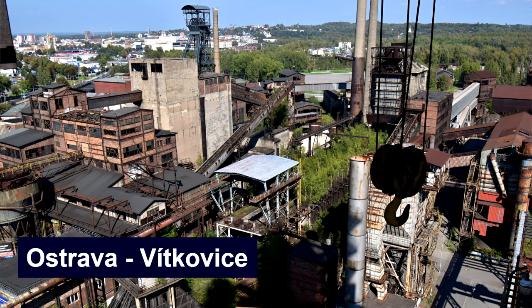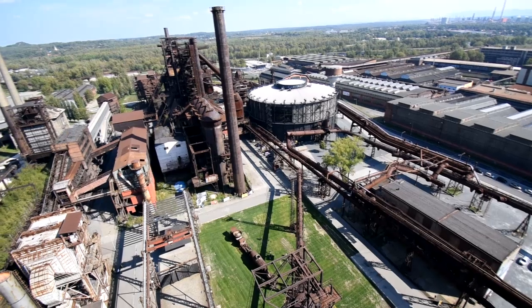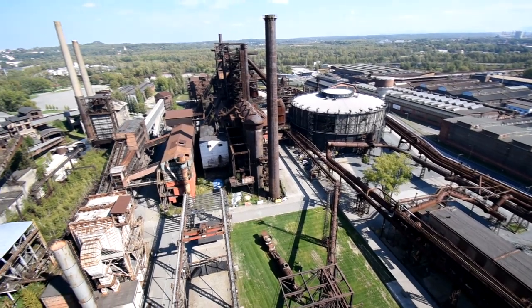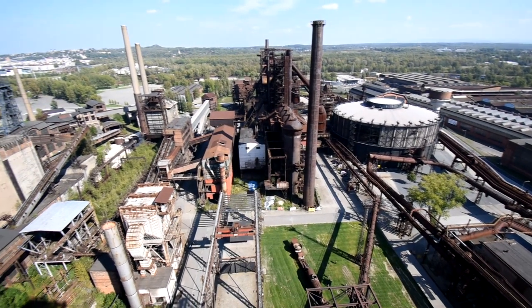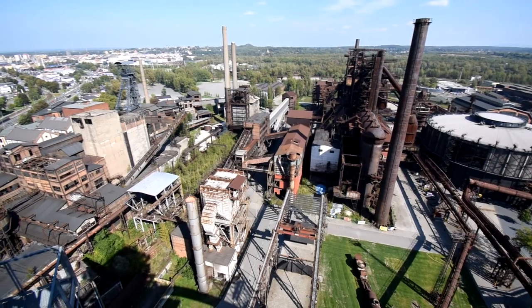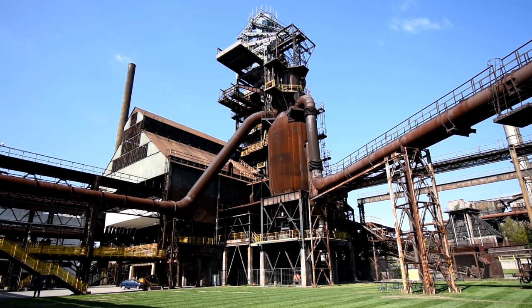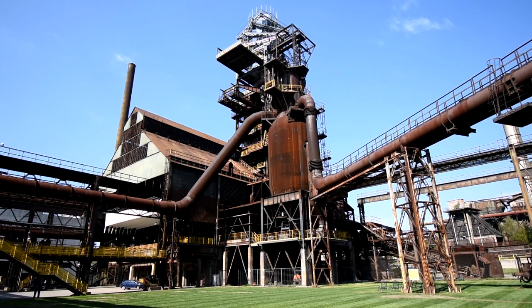We are now in the very heart of the ironworks and blast furnaces of the Vítkovice steelworks. The complex was established around the year 1828 as the Rudolf smelting plant and remained in operation for 170 years until 1997, when the production of pig iron was abandoned.